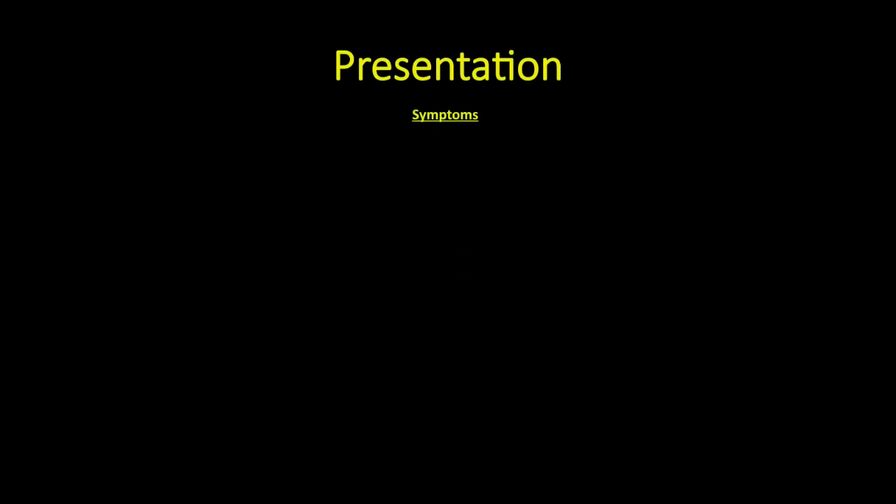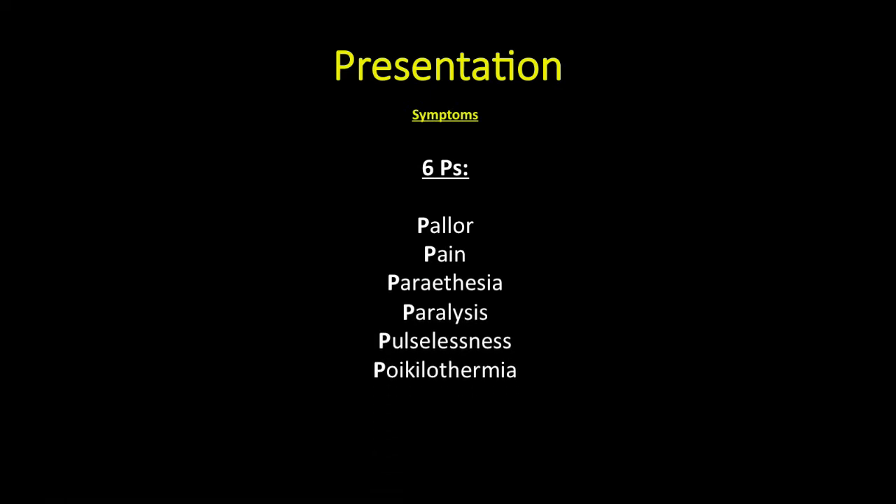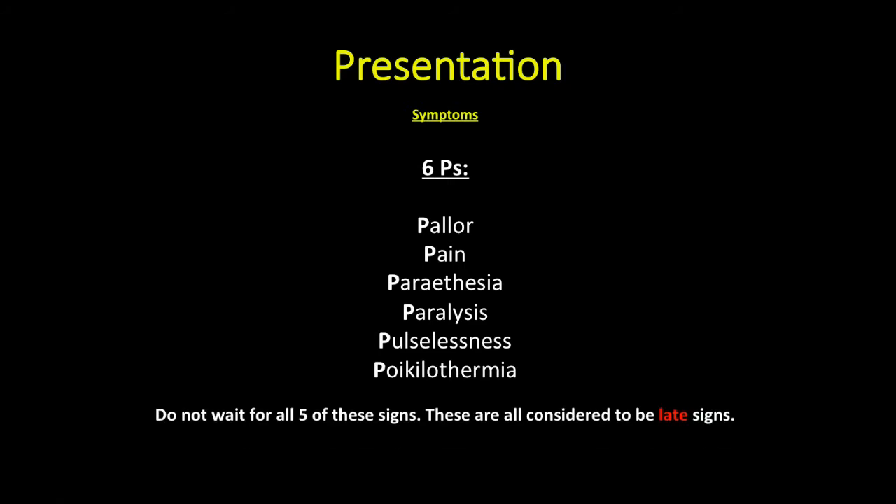Six P's can be used to describe the symptoms of compartment syndrome: pain, paresthesia, paralysis, pulselessness, and poikilothermia. These are all considered to be late signs; however, do not wait for all of these signs before jumping to a diagnosis.